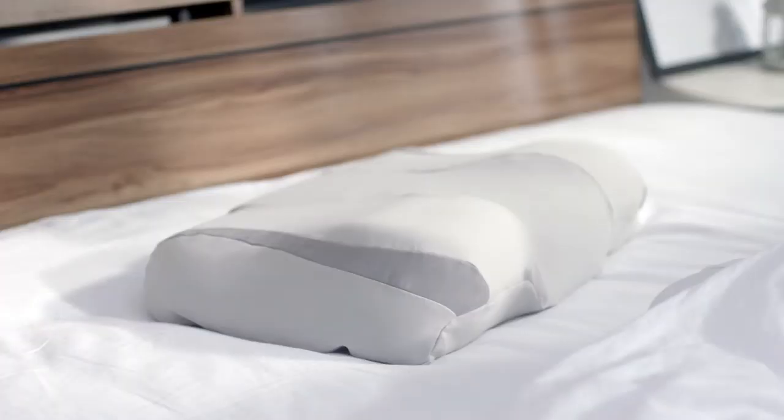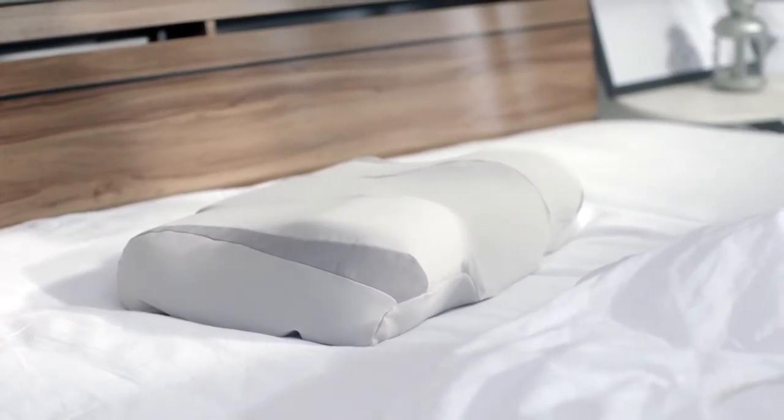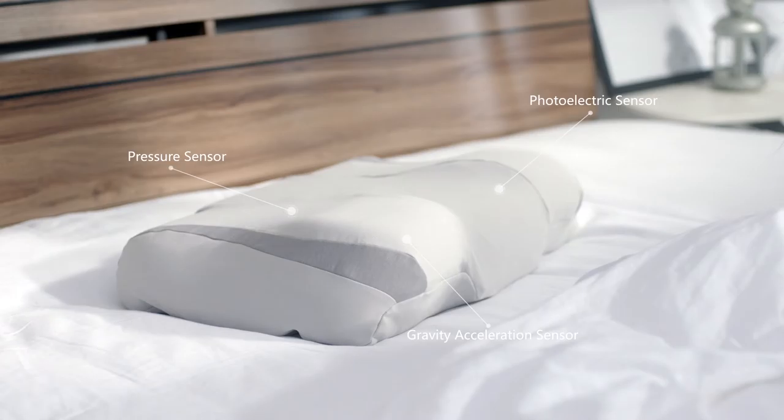So meet the Taylor SmartPillow. One of the greatest innovations is the internal programmed monitoring module, consisted of six pairs of the latest sensors. You will never know they are there — all you'll feel is comfort.